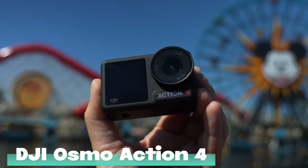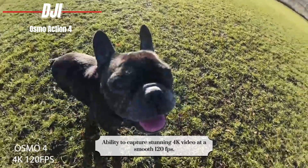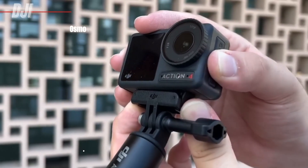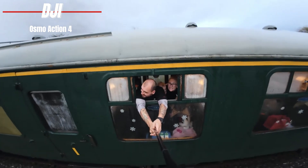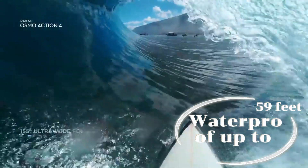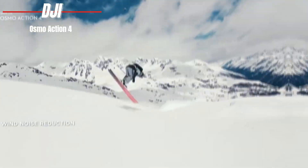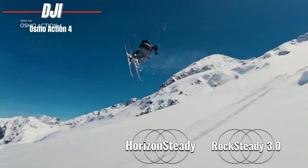DJI Osmo Action 4. Sporting a sleek design that rivals the GoPro Hero 12 Black, the Osmo Action 4 steps up the game with its ability to capture stunning 4K video at a smooth 120fps. And with a 155-degree field of view, you're not just recording the action — you're immersing your audience in it. Both the front and rear of the camera feature LCD touchscreens, making it super easy to tweak settings on the go or ensure you're always in frame for that perfect selfie shot. Waterproof up to 59 feet on its own, and an impressive 196 feet with the waterproof case, this camera is built to go wherever your adventures take you. DJI introduces Horizon Steady and Rock Steady 3.0, ensuring that every shot is buttery smooth, regardless of how intense the action gets.